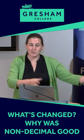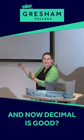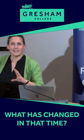What's changed? Why was non-decimal good 300 years ago and now decimal is good? What has changed in that time? Why did we change, and what's going on?